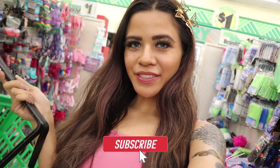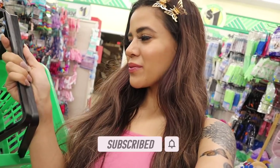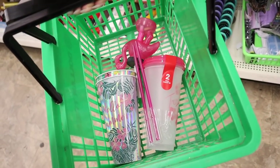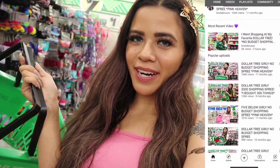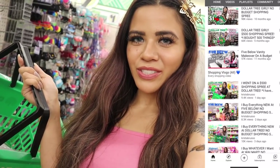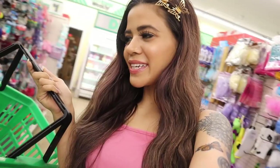Hey guys and welcome back to my channel! I just made it to one of my favorite Dollar Tree locations and right when I walked in I found so many cute summer cups. Before we get started, if you are new here definitely subscribe and hit the bell — this channel is all about shopping. There's also a spring giveaway going on, check out the box down below. After I show you everything in this basket, we are going to look at the hair accessories because I see so many new things.